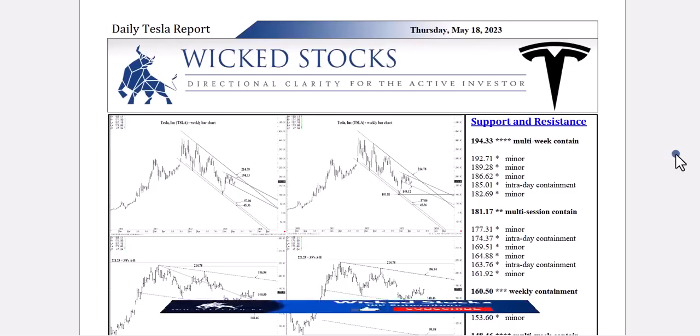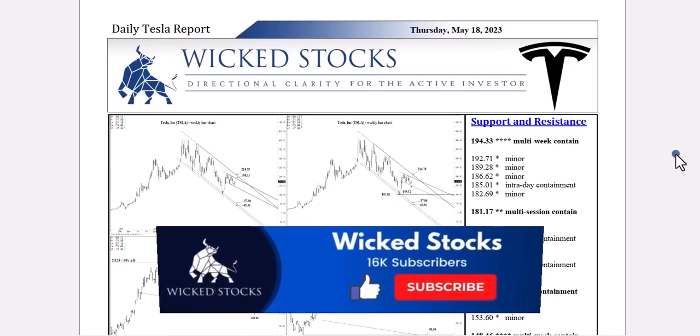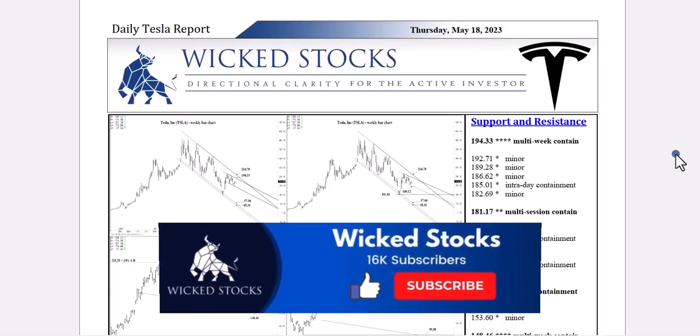As usual, please click like if you haven't already. Subscribe to the Wicked Stocks YouTube channel if you haven't done so — you'll be notified each and every time new content has been uploaded. That includes Tesla and Apple every single day and occasional stock picks.